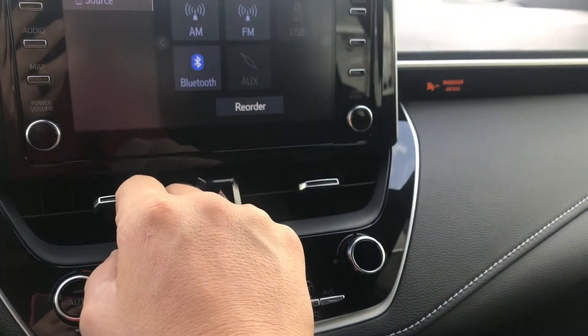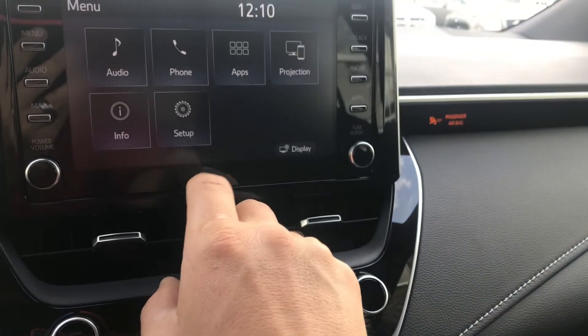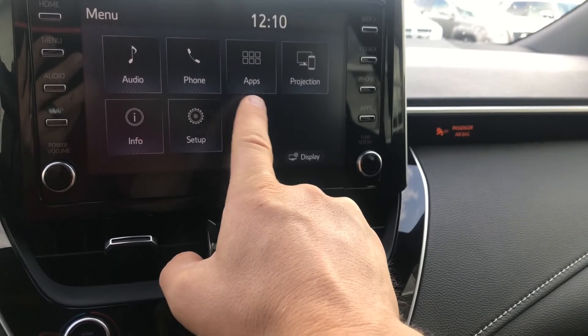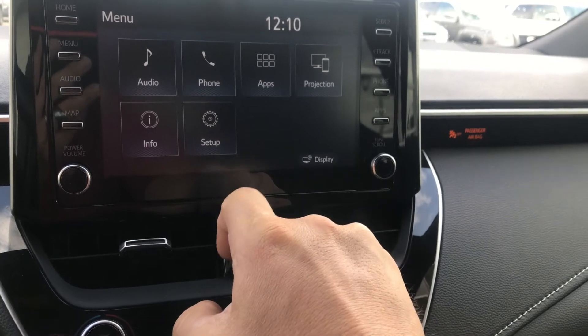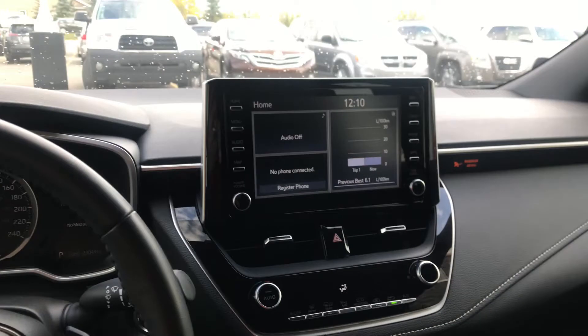You've got your audio settings right there — AM, FM, Bluetooth — all set from here. I can go to menu and set up what I want the screen to look like, audio settings, phone settings, and remove phones if needed. It's a really simple screen to use, and I like the positioning of it — it's in a great spot.